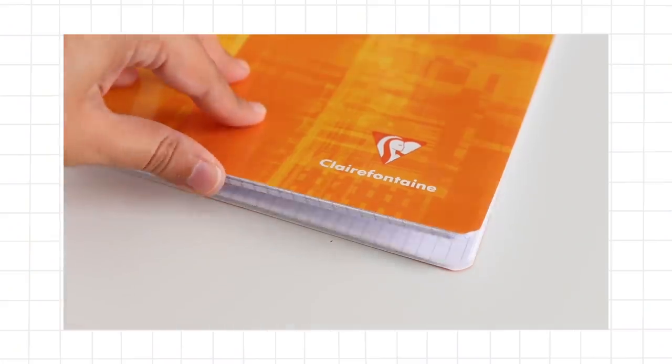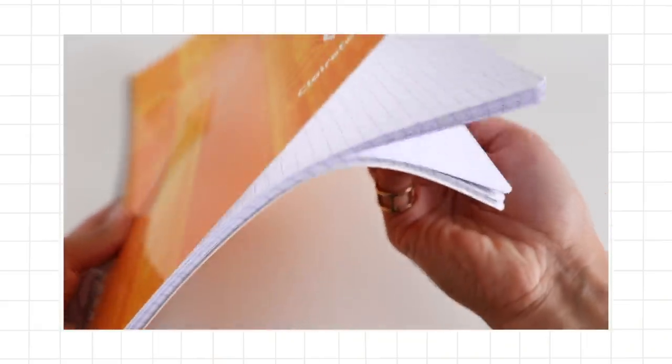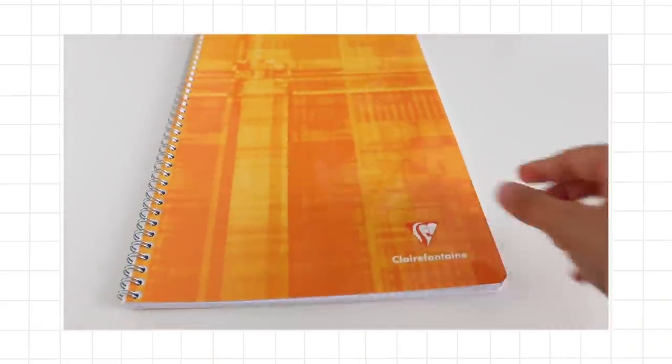My favourite notebook for physical note-taking is definitely the Clairefontaine notebooks with grid paper inside. I wish you could feel it — the paper in these notebooks is so smooth. They come in a variety of colors too. I really like this orange-yellow one — it makes me feel happy even when note-taking sometimes doesn't.